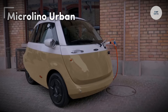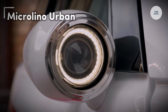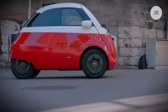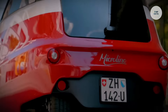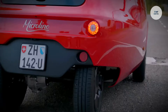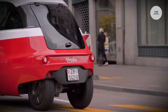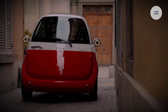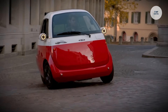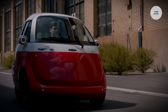Microlino Urban. The Microlino Urban is a compact electric microcar that draws inspiration from vintage bubble cars, designed specifically for urban mobility. With a top speed of 90 kilometers per hour and a range of approximately 230 kilometers on a full charge, it offers an efficient alternative to traditional cars. Measuring 2.5 meters in length and weighing around 530 kilograms, its unique front opening door facilitates easy access and perpendicular parking. The vehicle consumes only 7 kilowatt hours per 100 kilometers, making it an eco-friendly option.